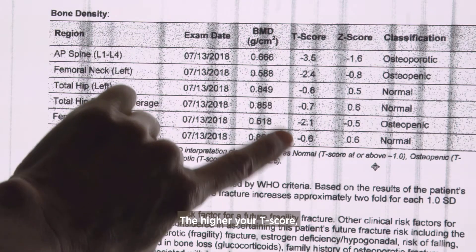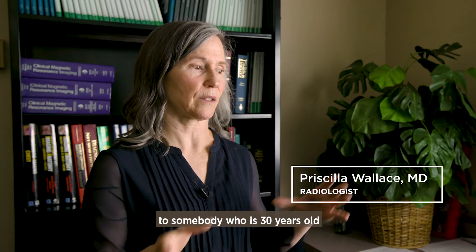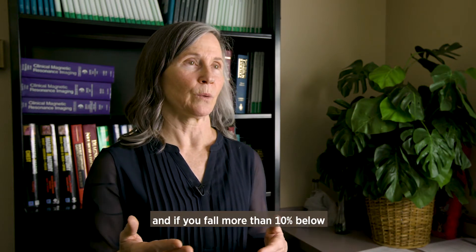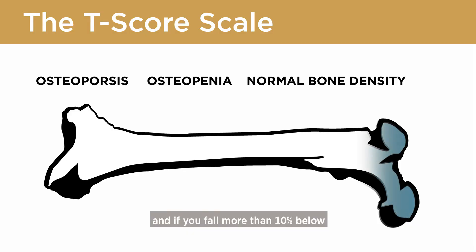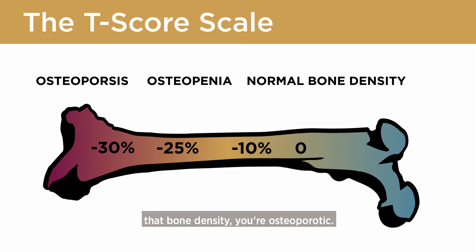The higher your T-score, the denser your bones. Your T-score is comparing your bone density to somebody who's 30 years old and has their maximum bone density. And if you fall more than 10% below that bone density, then you're osteopenic.